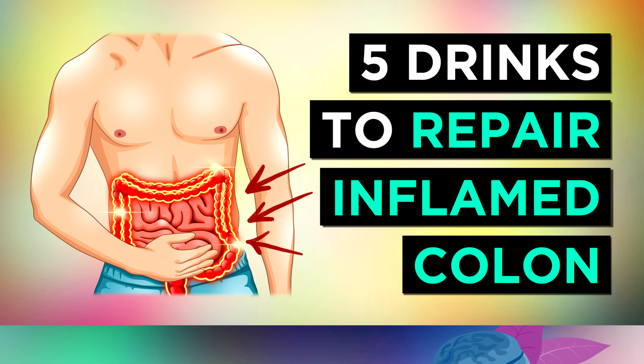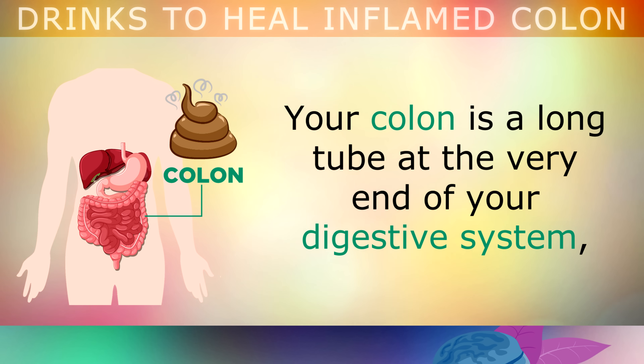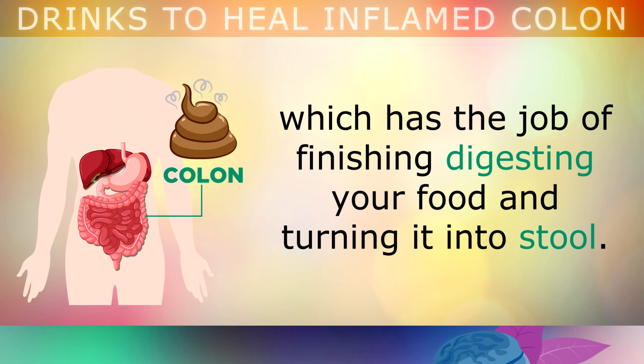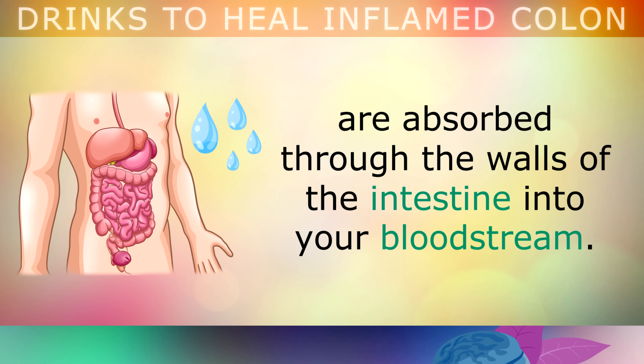5 Drinks To Repair and Heal Your Inflamed Colon. Your colon is a long tube at the very end of your digestive system, which has the job of finishing digesting your food and turning it into stool. This is where water, electrolytes and some vitamins are absorbed through the walls of your intestine into your bloodstream.